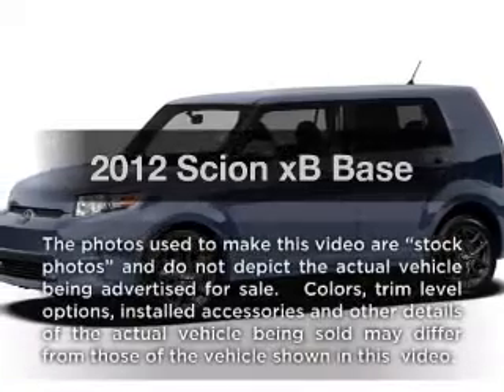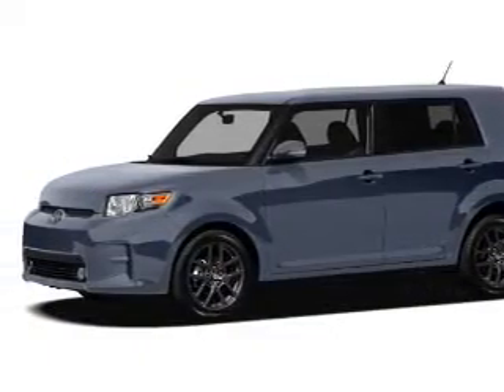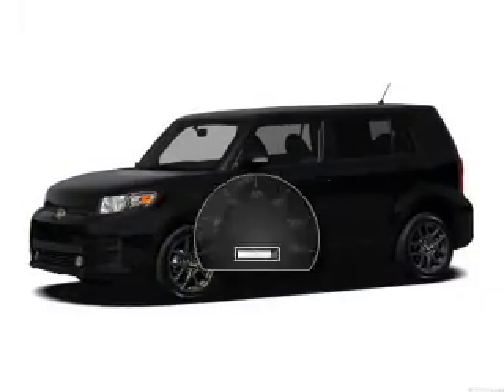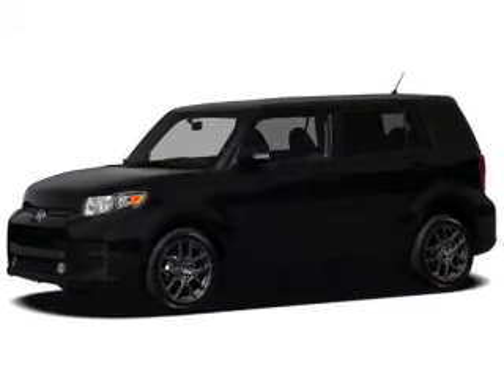Imagine yourself in this 2012 Scion XB. If you're looking for an automobile with great attributes, look no further. With low miles, this automobile will take you far and get you where you want to go.